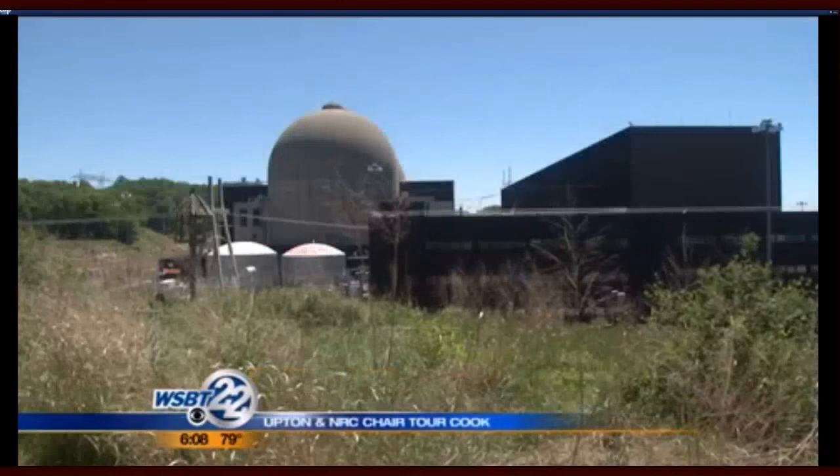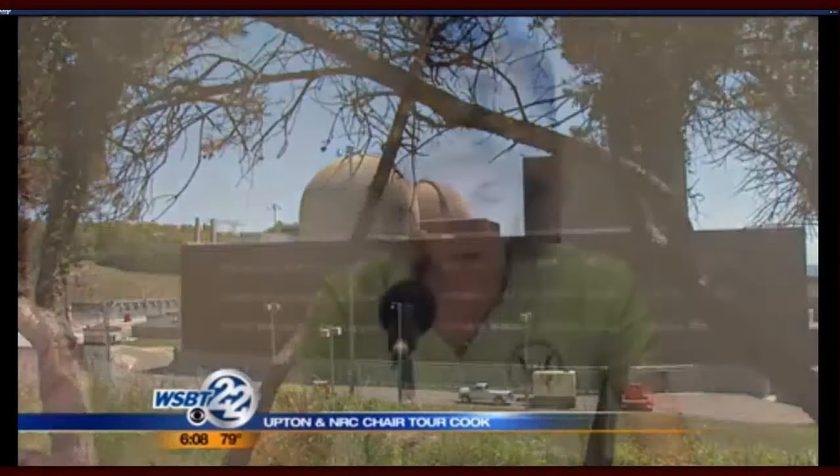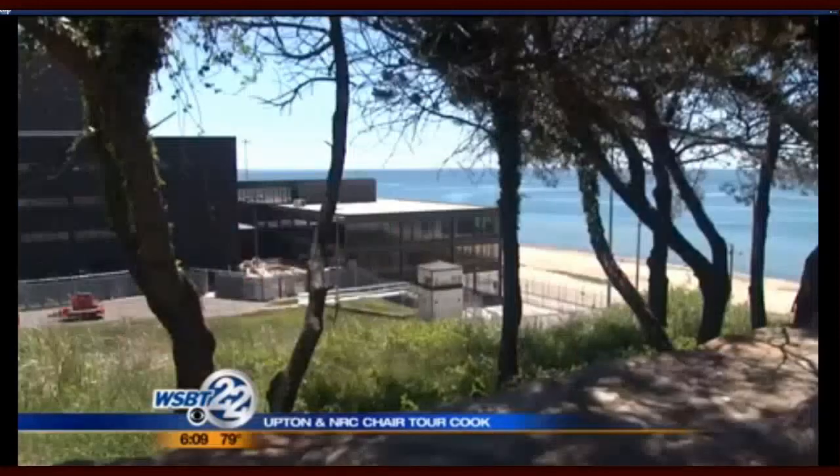The chairwoman of the Nuclear Regulatory Commission spent the day in southwest Michigan touring Palisades and Cook Power Plants. Allison McFarlane and Congressman Fred Upton met with officials from both plants as they toured them, wanting to see where the facilities stand as they implement safety changes after the Fukushima disaster in Japan. They said discussions went very well, and Cook seems to be ahead of Palisades. We had thorough briefings about both plants and good tours of both facilities. Both facilities have their own sets of issues, but each is performing well and working on areas identified for improvement. McFarlane says they're satisfied both plants are operating safely. Palisades had been shut down several times in recent years because of problems, and the NRC called it one of the four worst performing nuclear plants in the country.